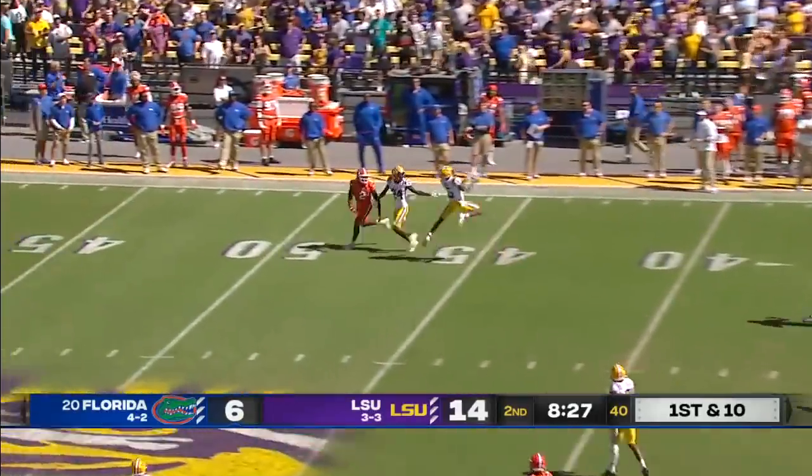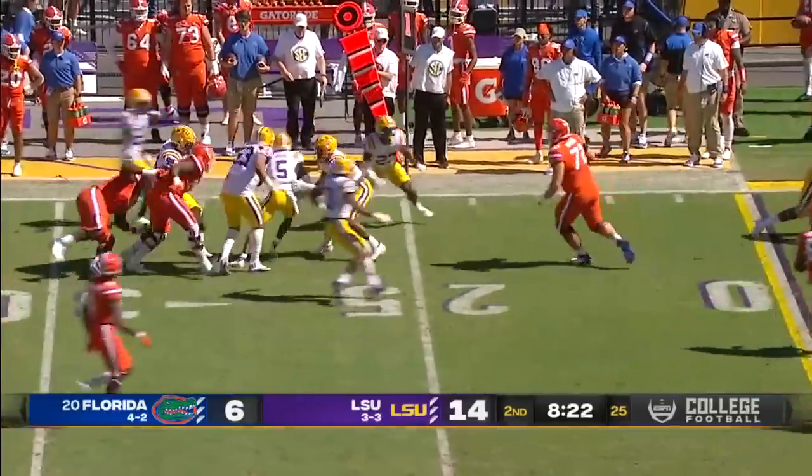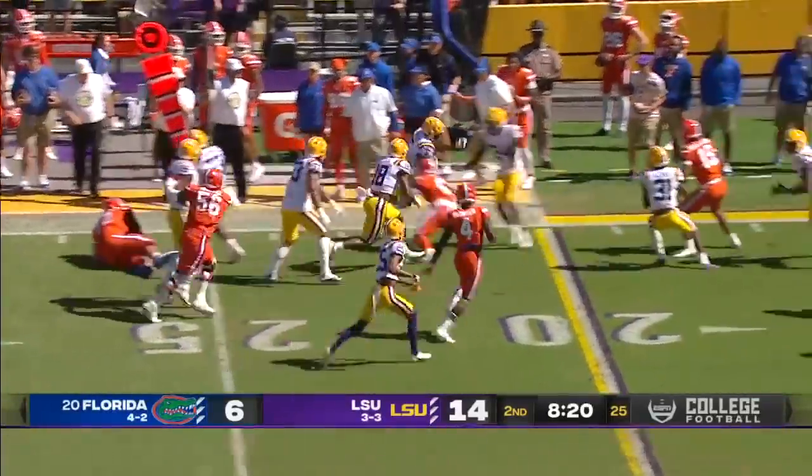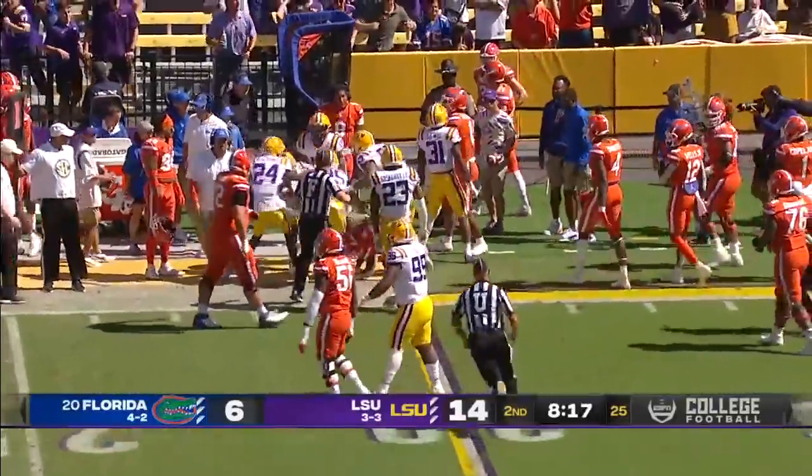Anthony Richardson back in — and he throws an interception, picked off by Jay Ward. Ward brings it back inside the 20-yard line.